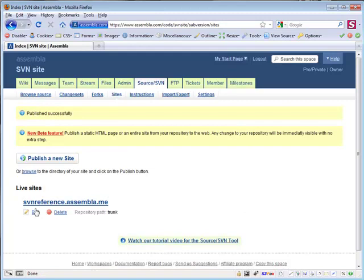It's just that simple. Now, any changes we make to the repository will be instantly reflected on the site, saving you time and getting your information up on the web instantly for all to see.